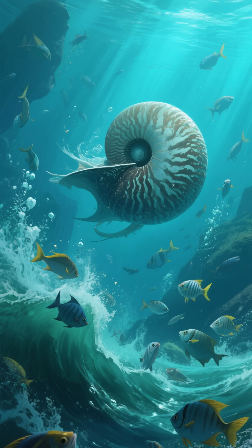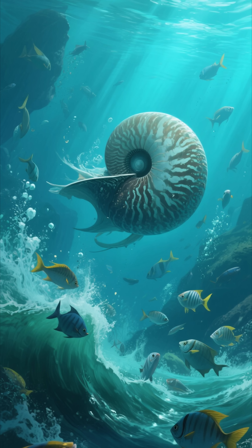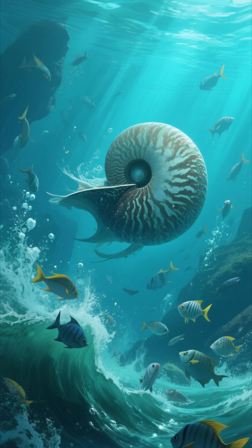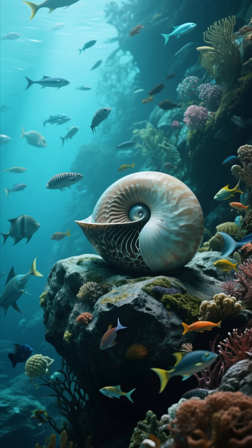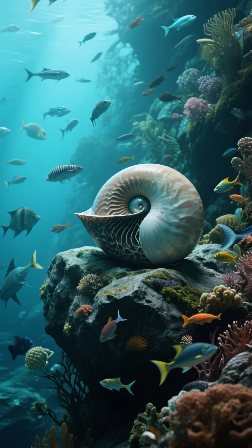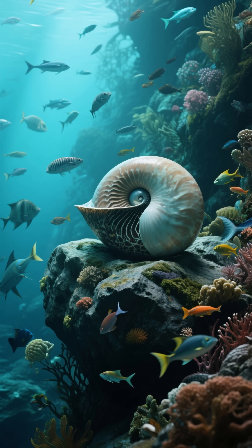It's a living piece of evidence that evolution isn't always about endless change. Sometimes, it's about reaching a point of such perfect balance with your environment that change becomes unnecessary. The Nautilus is more than just an ancient creature — it's a profound lesson from nature, proving that evolution knows when to stop.